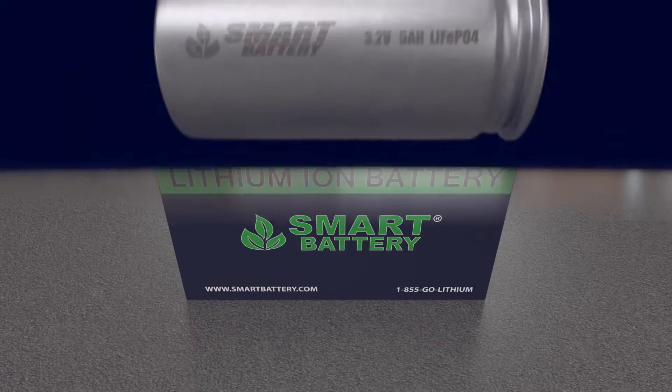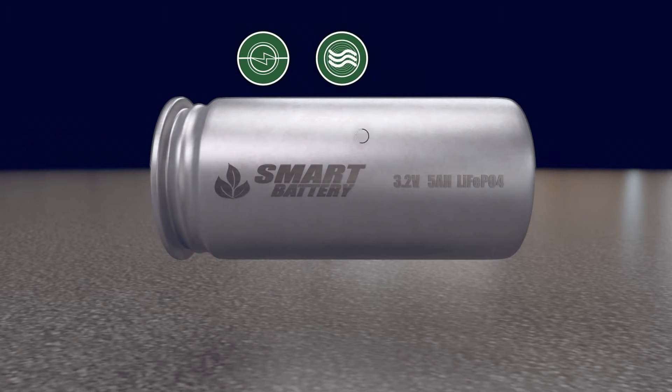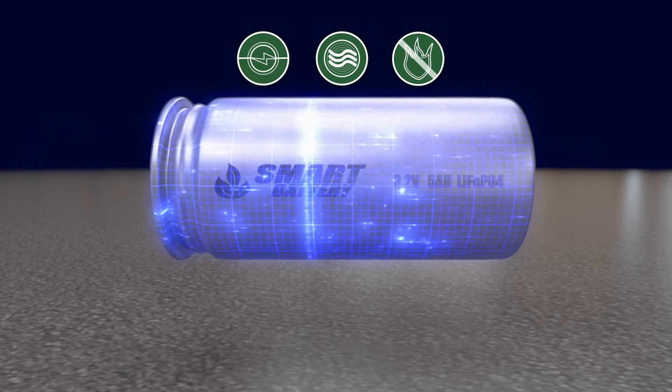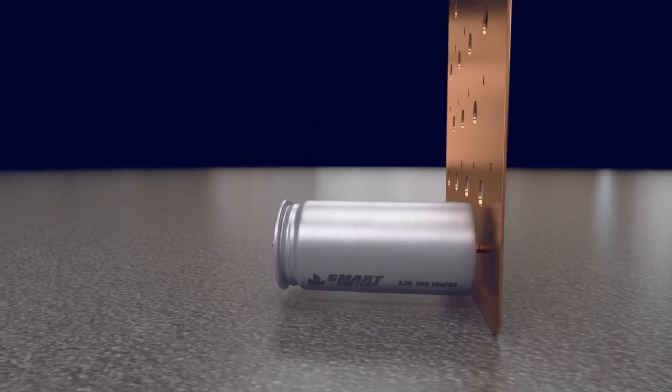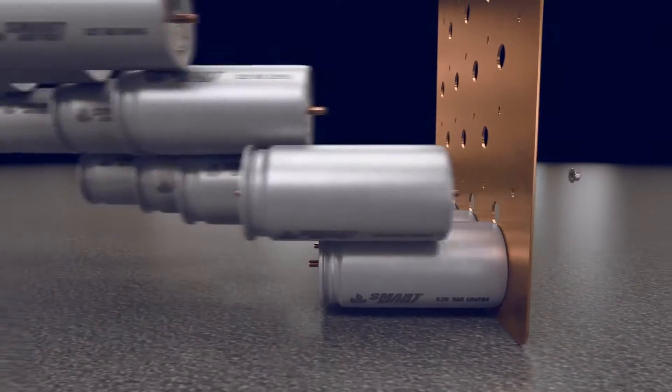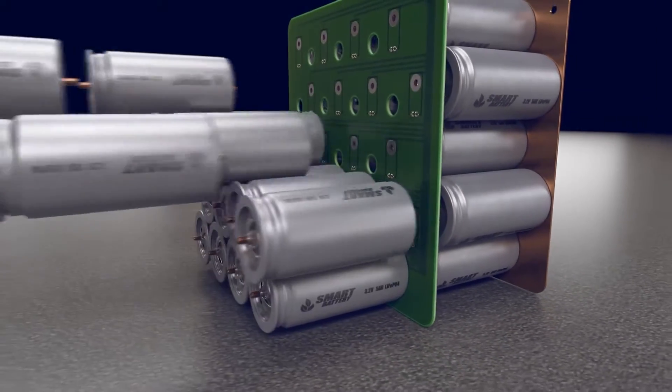Our innovative technology starts with custom cells built with a safety fuse, a high pressure vent, a flame retardant additive, all encased in explosion-proof stainless steel for maximum safety. Smart battery cells are bolted for superior strength and conductivity compared to lesser quality tab-welded manufacturing.